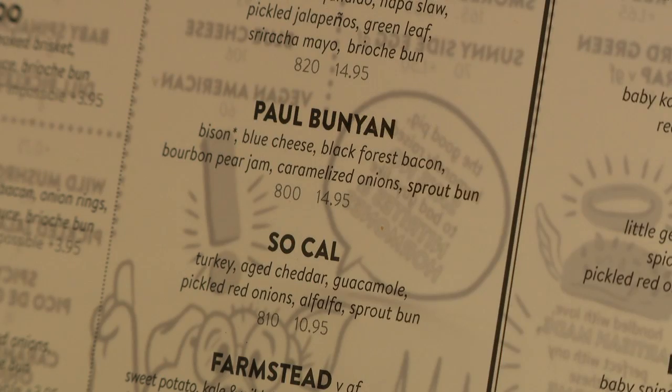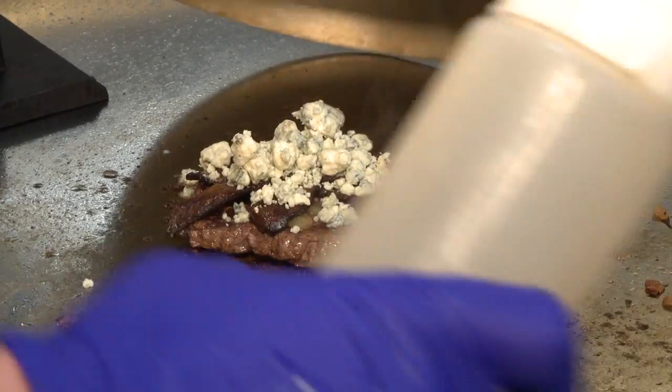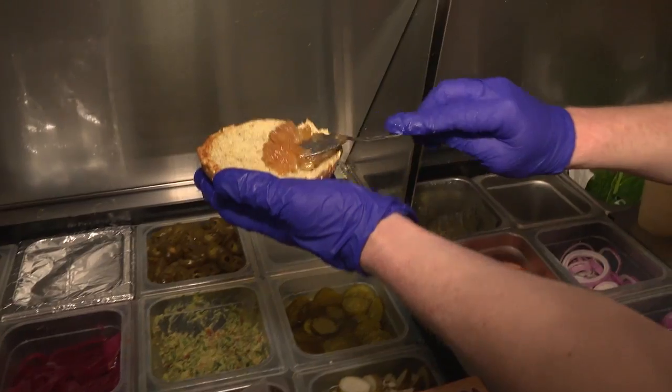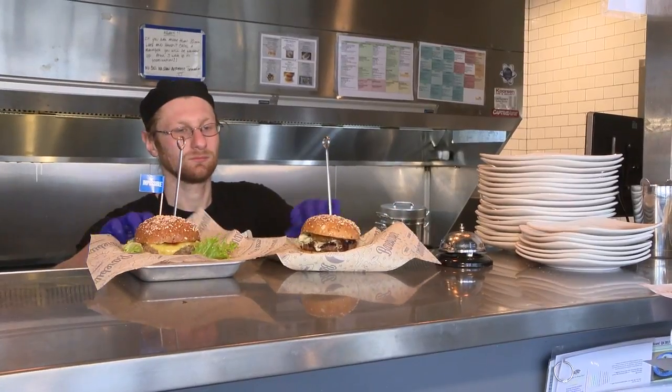We'll also make their signature Paul Bunyan, which is a bison burger loaded with toppings. It has blue cheese, caramelized onions, black pork bacon, and a bourbon pear jam. Off the grill, it's finished with a sprouted wheat bun.